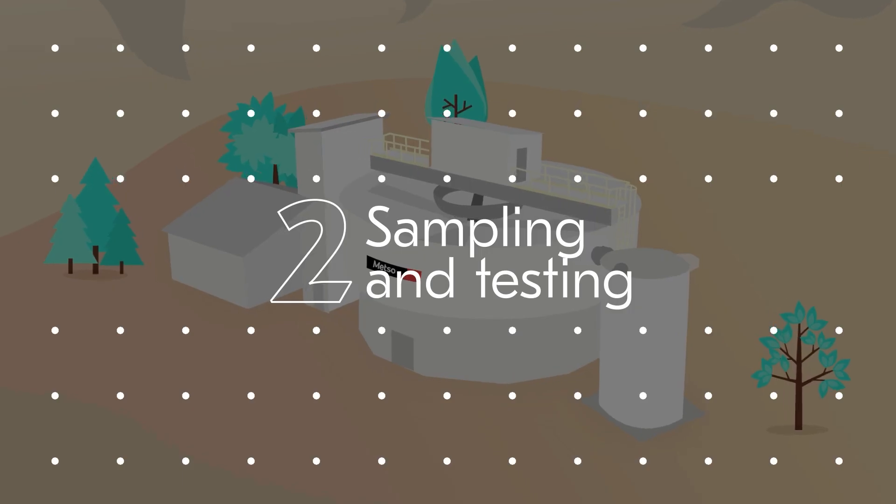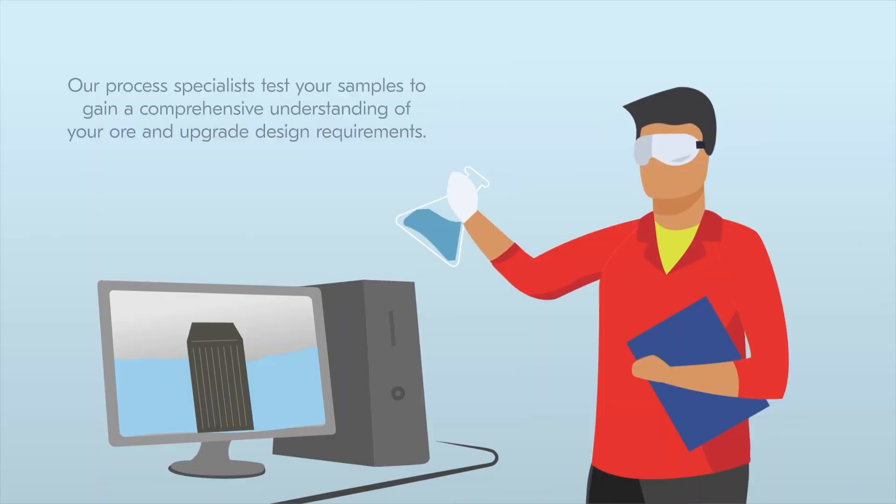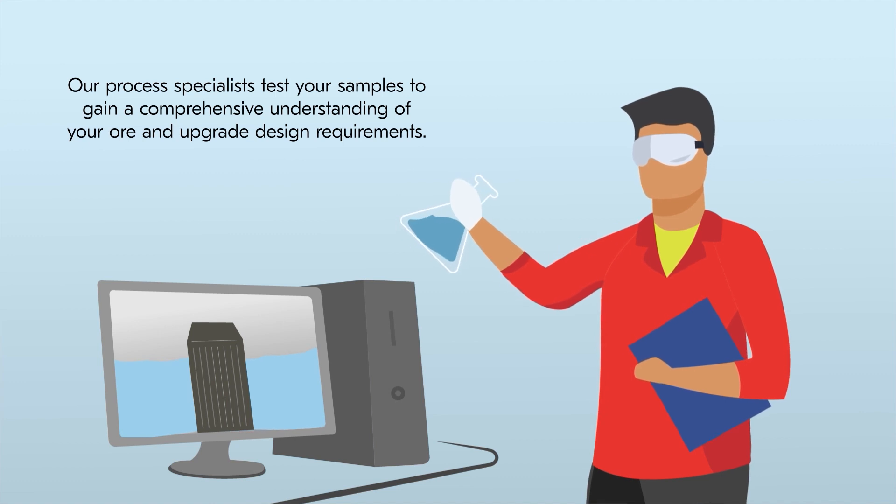Step 2: Sampling and testing. Our process specialists test your samples to gain a comprehensive understanding of your ore and upgrade design requirements.